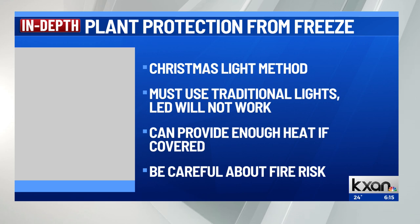We asked the Texas A&M Forest Service about this. They didn't say no to the concept, but did point out that if your lights are older or frayed, there could be a risk of fire.